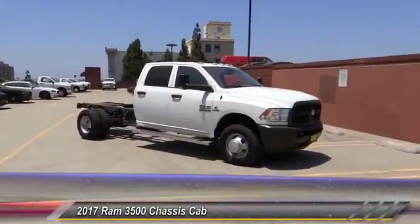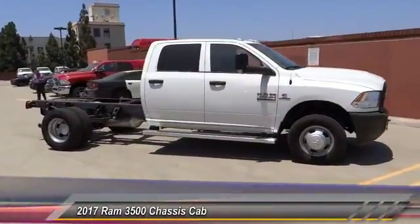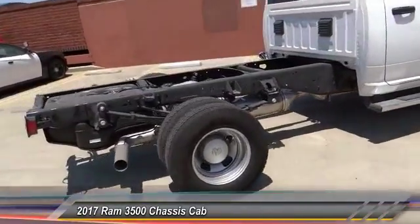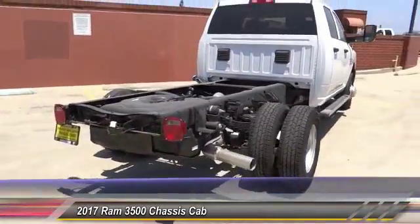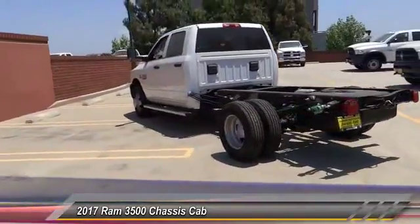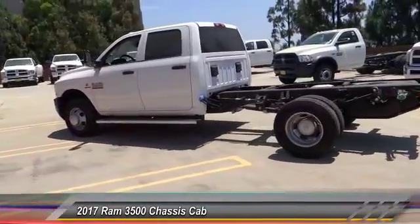The 2017 Ram 3500 is a solid option for truck buyers in need of hauling capacity and serious towing. With names like Hemi and Cummins under the hood, there is plenty of muscle to back it up, and it is priced below $50,000.